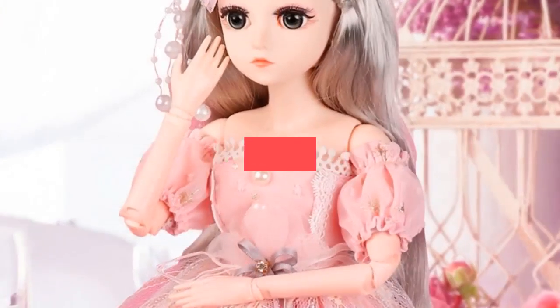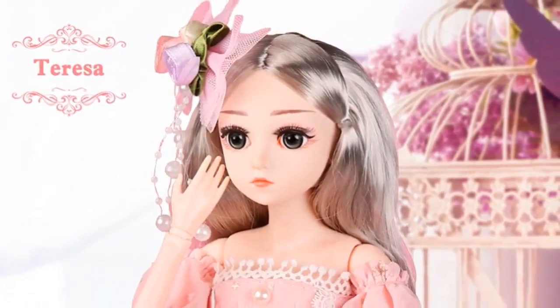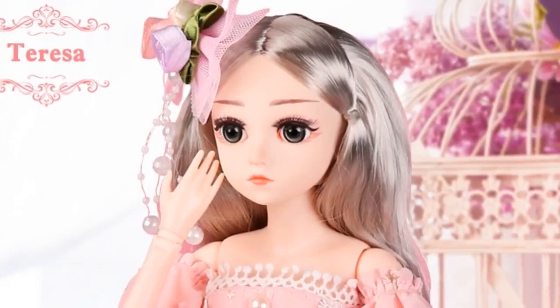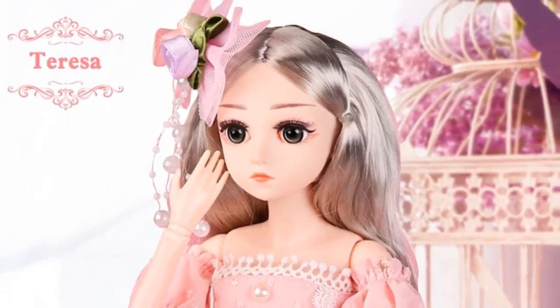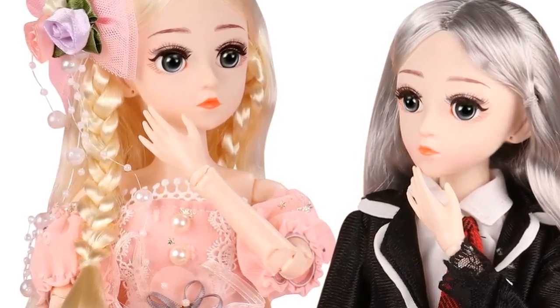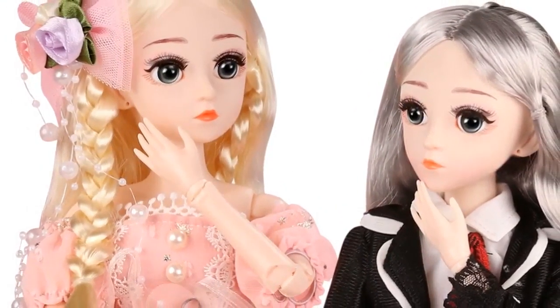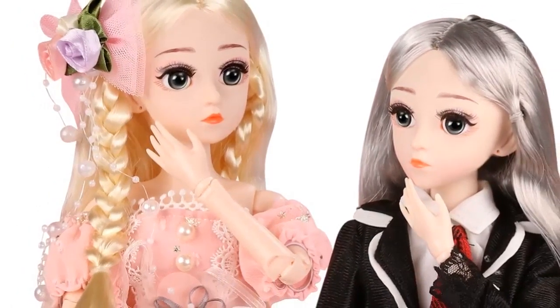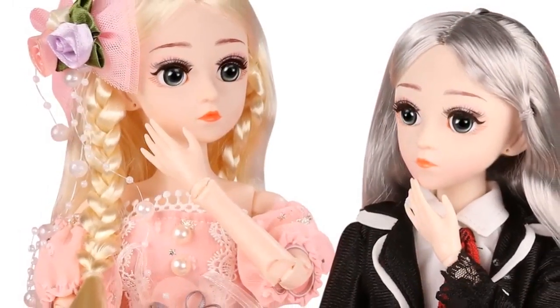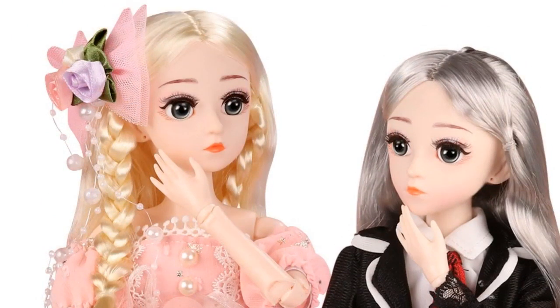Number 5. Brand Name: Ucannan. Model Number: Siner Doll. Features: Cartoon, D-Toy. Theme: Movie and TV. Type: Fashion Doll, Interactive Dolls. Warning: 3 years old and up. Item Type: Dolls. Dimensions: 45 cm, 18 inches. MFG Series Number: Fashion. Age Range: 3 years old. Attribute: Doll.